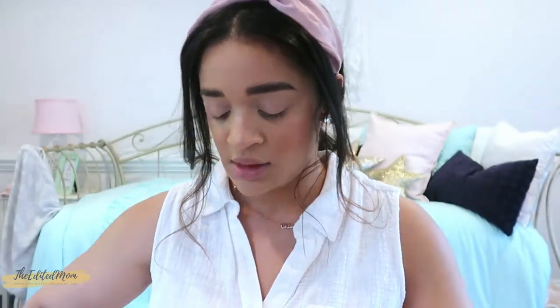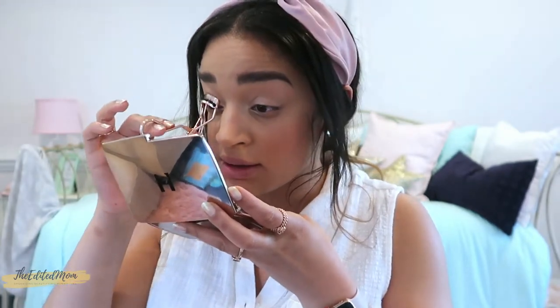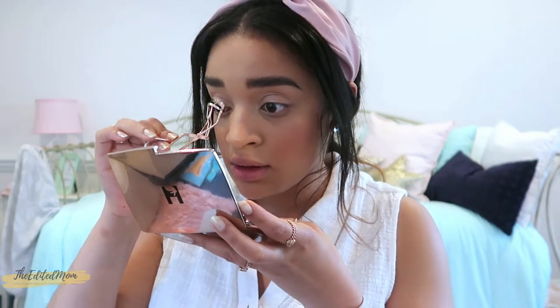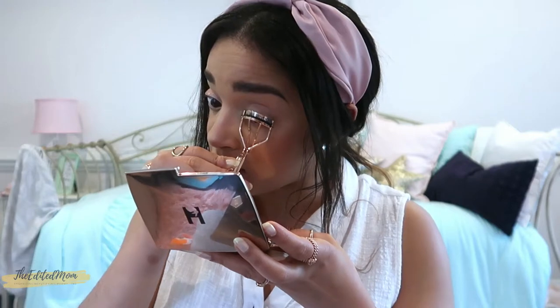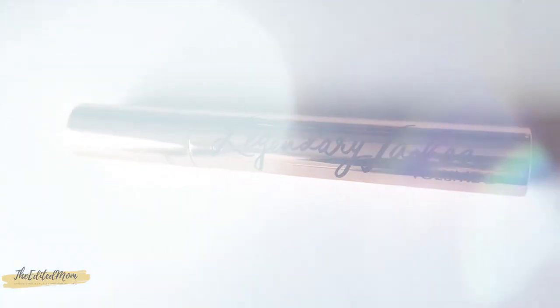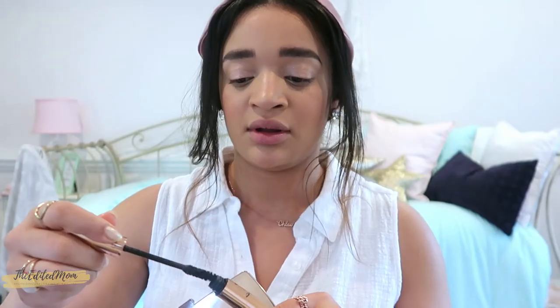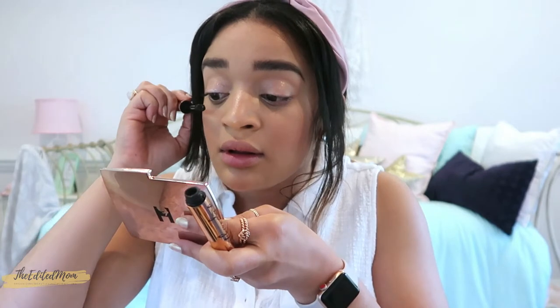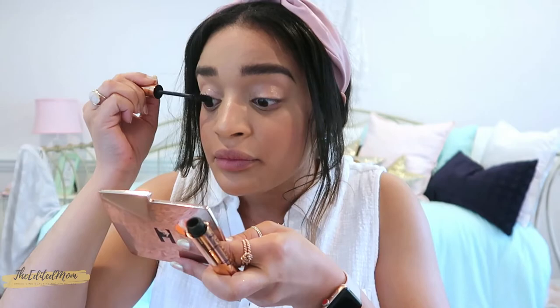The next thing I do is curl my lashes, which takes 10 seconds. I always curl them because mine aren't super curled and they lose their shape with mascara if I don't. Then I throw on some mascara really quickly — I am currently loving the Charlotte Tilbury Legendary Lashes Volume 2. I throw that on really quickly, and that's mascara done and sorted.